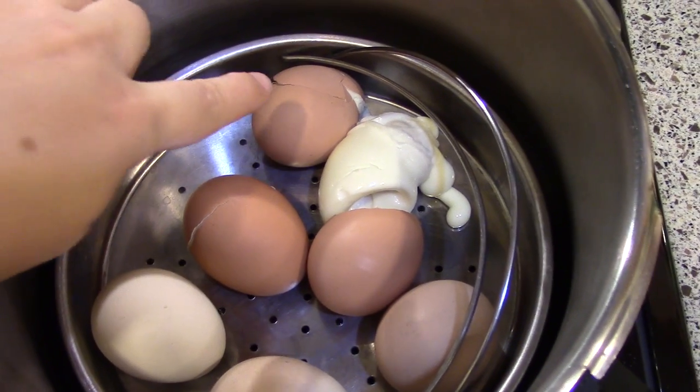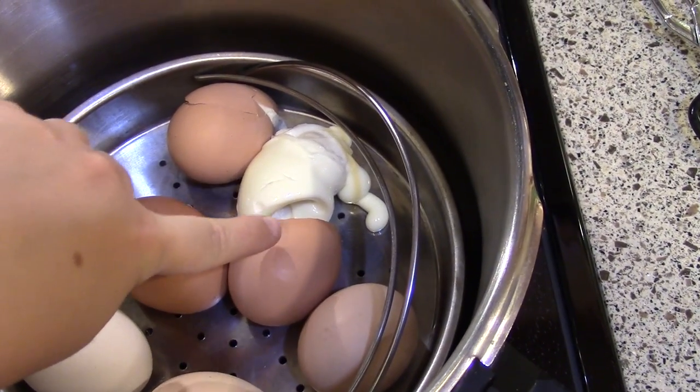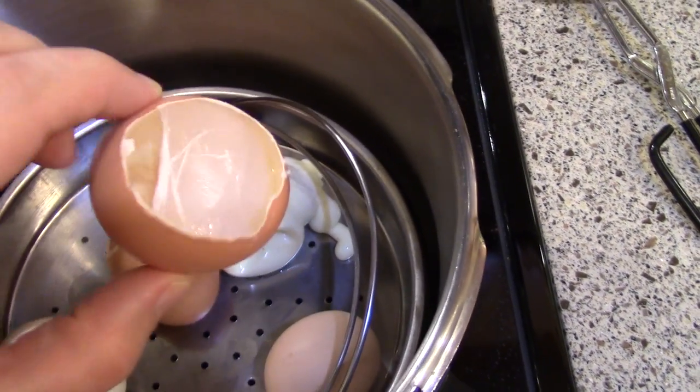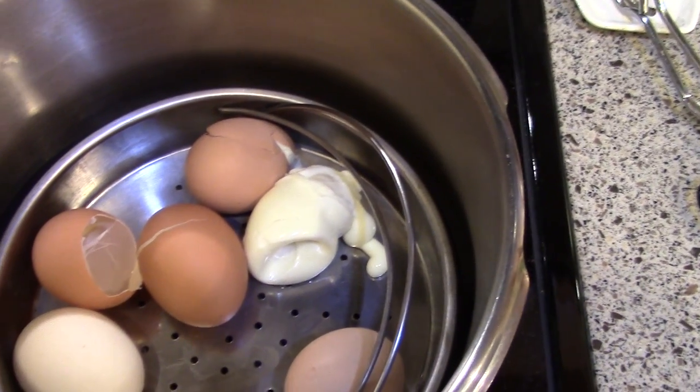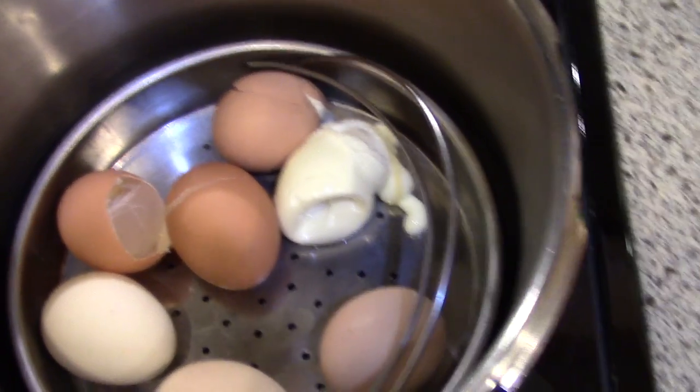Some of these eggs cracked and they look perfectly fine, but this egg here cracked and completely evacuated out of the shell — there's not a bit of egg left in the shell. So that's how easy they are to peel; they start to peel themselves after a while.